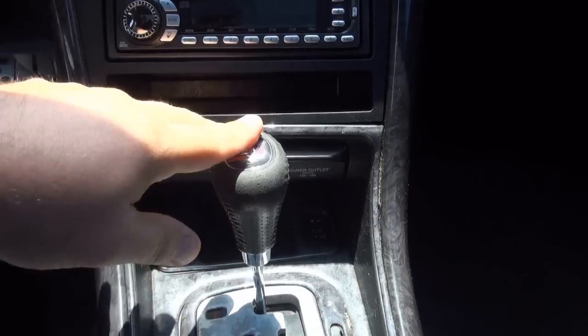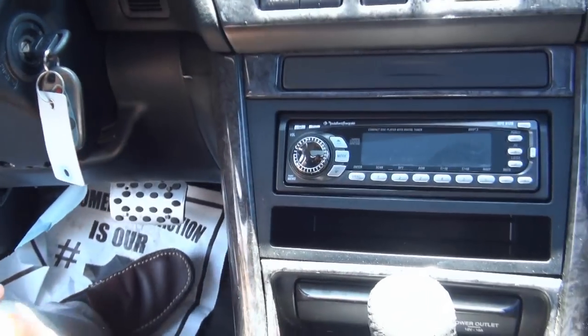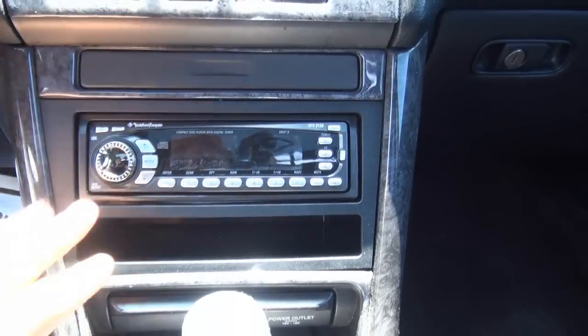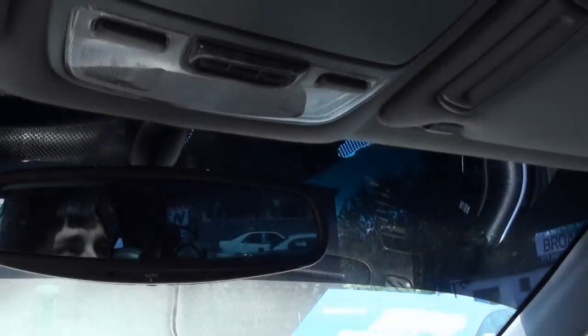Heated leather seats. You got a Type S badge on the shifter. Those drilled aluminum brake pedals. Rockford Fosgate sound system. Owner's manuals are inside, and it has HomeLink.